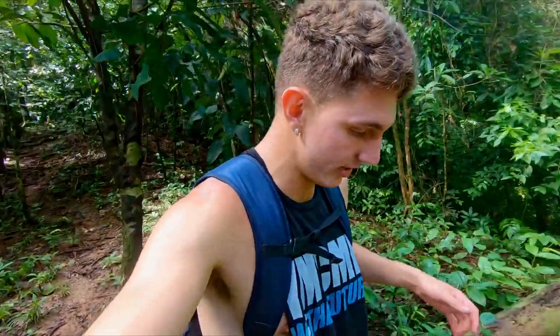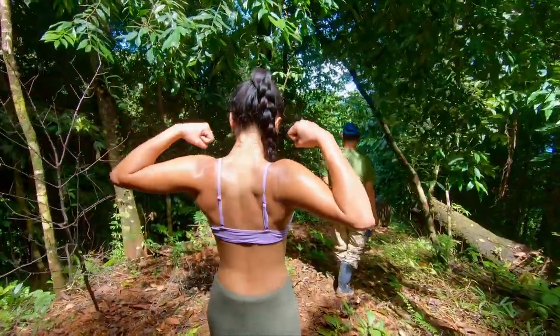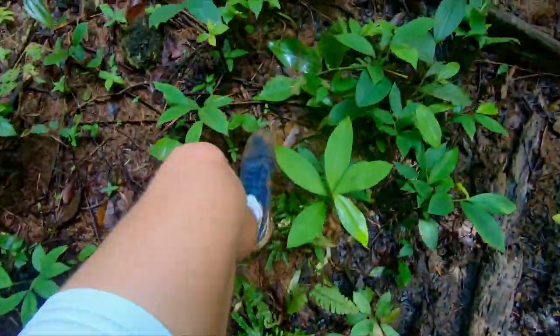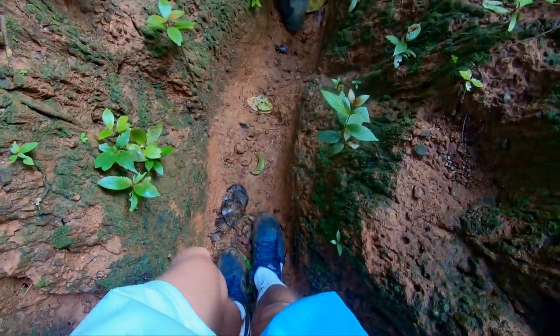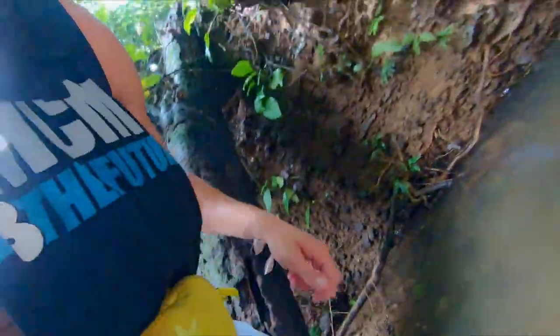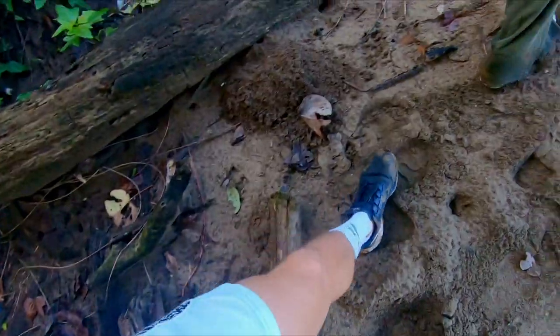I can hear the ocean! Just a few more steps and we're there. Careful, careful, careful. Oh, this water feels so good. Nice — one step in, one step out. Just listen.